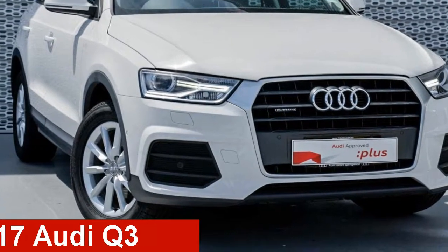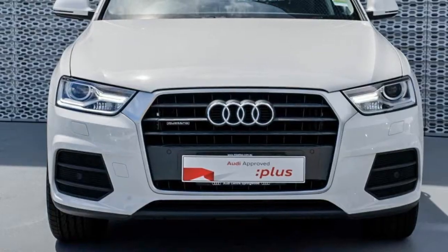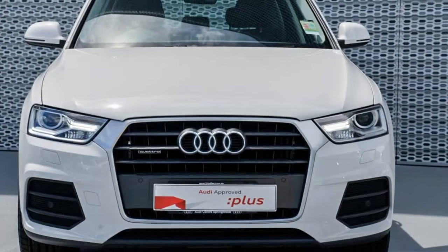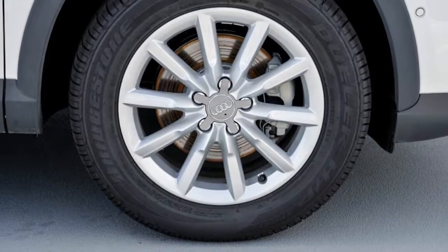Take a look at this Audi Q3. This Q3 has an efficient two-liter engine and a smooth shifting automatic transmission. The attractive white exterior is complemented by its stylish interior.